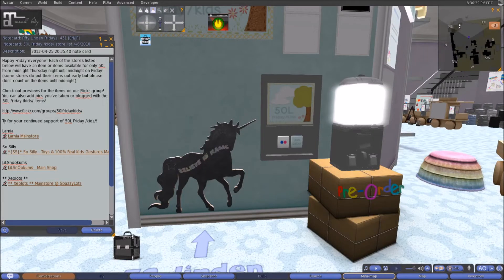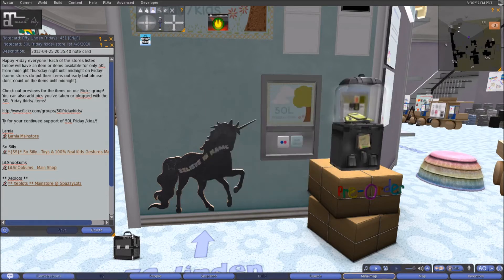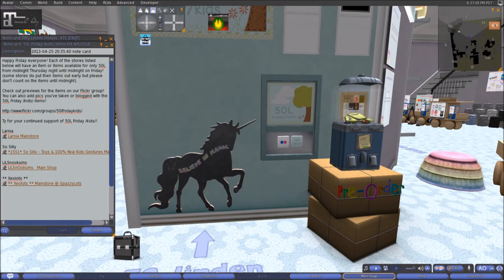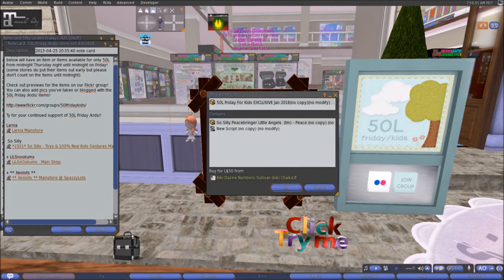Here at Larnia this week we have a cute and adorable unicorn blackboard. It is transferable but not copyable, so if you want it for one of your girls' rooms come on down. It is one land impact and has the words 'Believe in Magic' scrawled across it in chalk with some little chalk details as well. Pick it up for 50 linens.